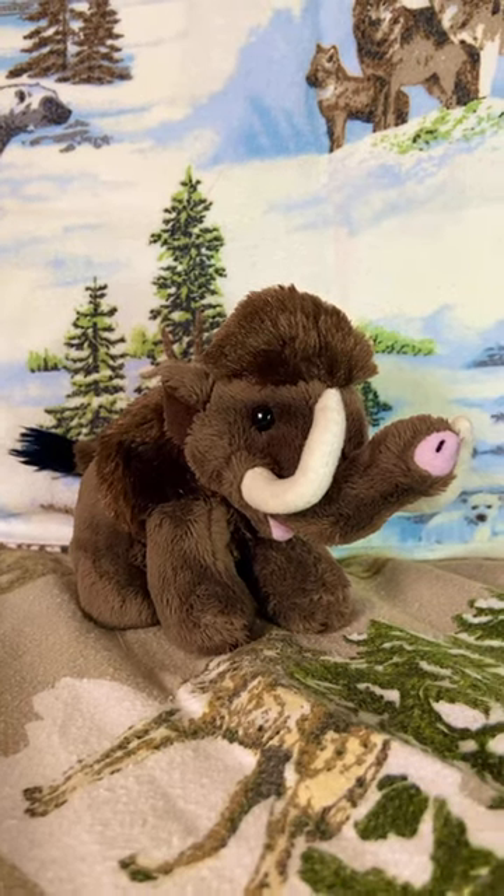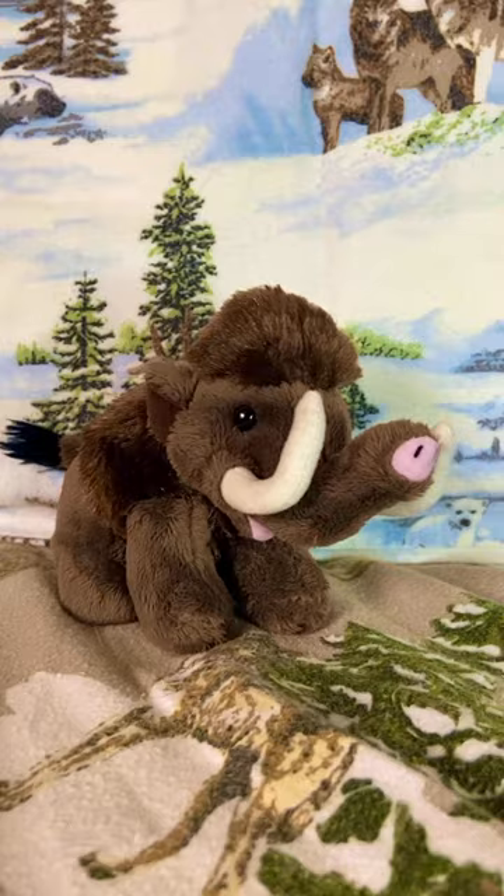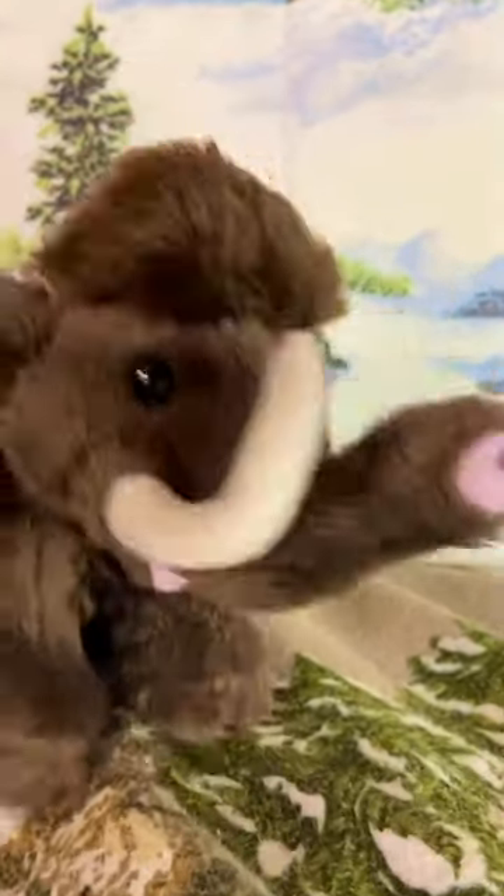Hey everyone, it's me, Wooly the Wooly Mammoth, and I am in my new Wild Republic Pocketkins look. So if you guys want to come and take a closer look at me, go right ahead.